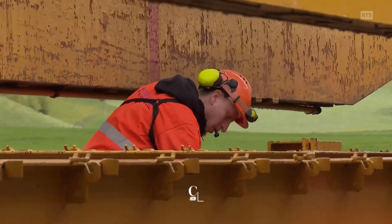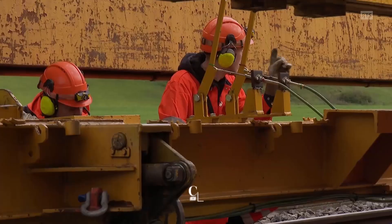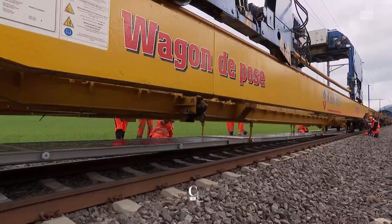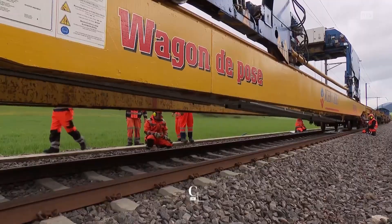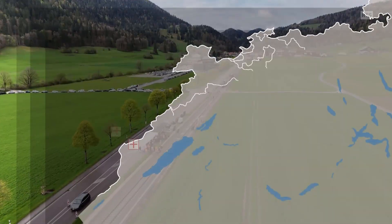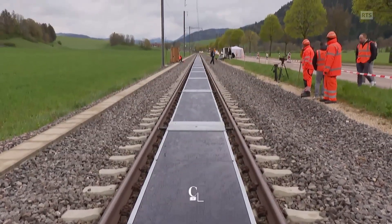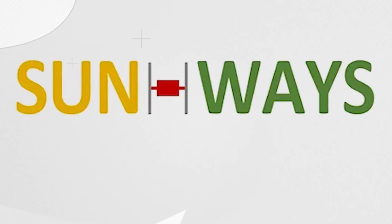But why make them removable? Because railways need regular maintenance, and if you're going to put technology on a live track, it needs to get out of the way when needed. Sunways solved that too. The Buttes installation, though small, will generate 16,000 kilowatt hours per year — enough to power four to six Swiss homes.